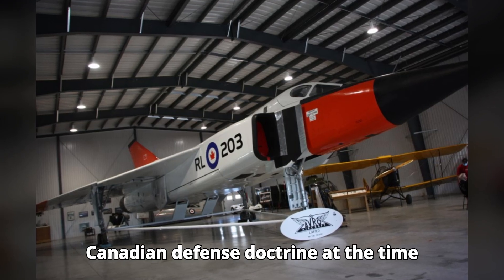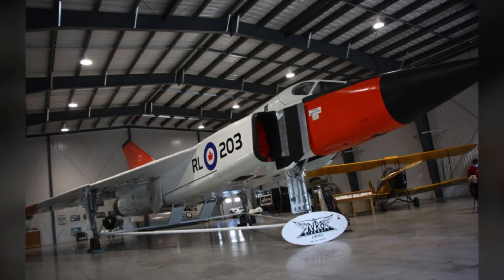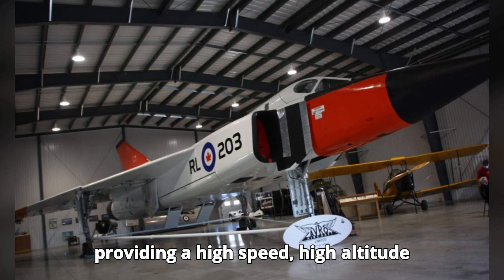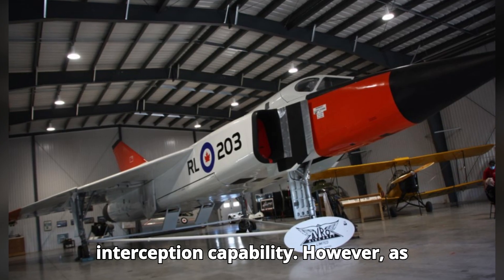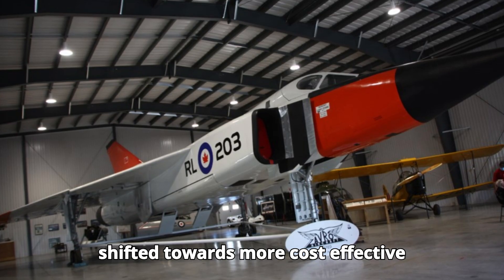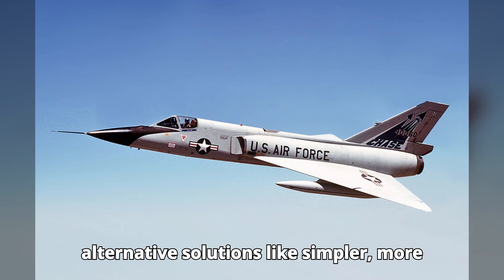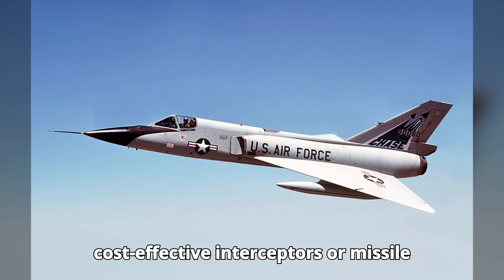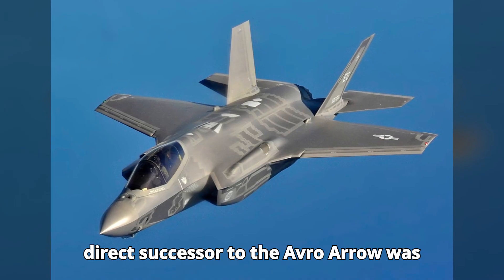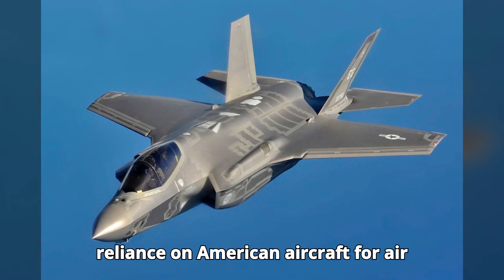Canadian defense doctrine at the time emphasized the need for a robust air defense capability to protect against Soviet bombers. The Avro Arrow was designed to fit into this doctrine by providing a high-speed, high-altitude interception capability. However, as missile technology advanced, priorities shifted towards more cost-effective solutions. Alternative solutions like simpler, more cost-effective interceptors or missile systems were considered, but no direct successor to the Avro Arrow was developed within Canada, leading to reliance on American aircraft for air defense.